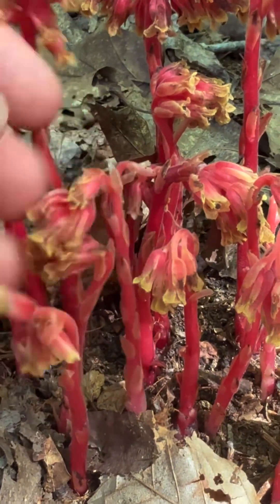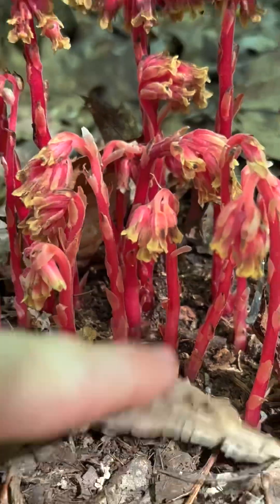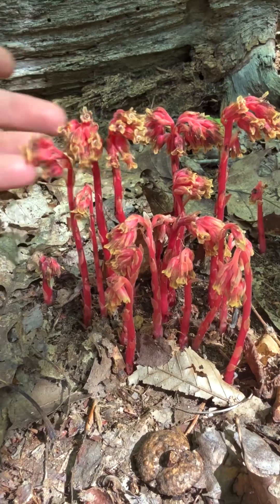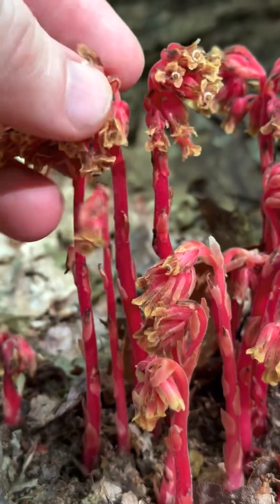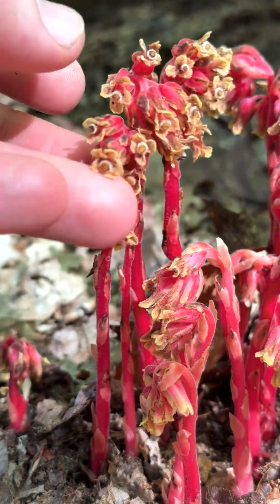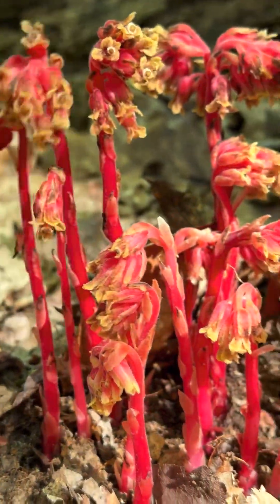It's just like a flower that comes up from a rhizome down on the ground, and that rhizome is connected to all the trees in the area, accessing carbon from the mycorrhizal network. That's what these live on because they don't do photosynthesis — they just produce these alien-looking flowers every year and spread their seeds.